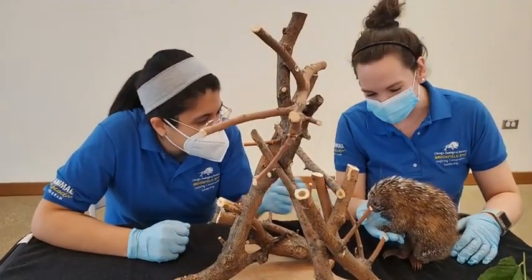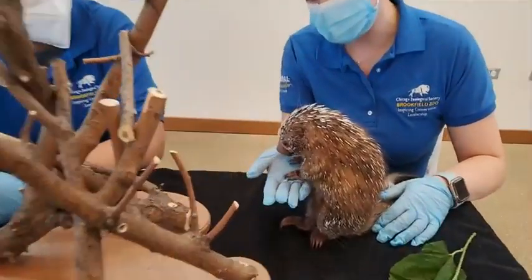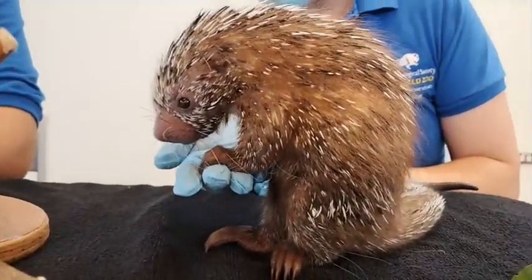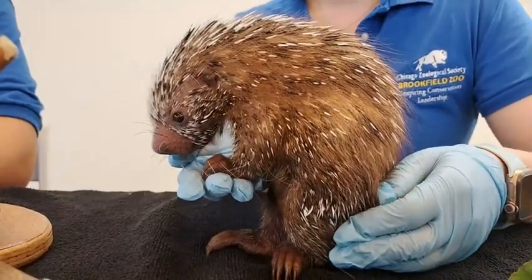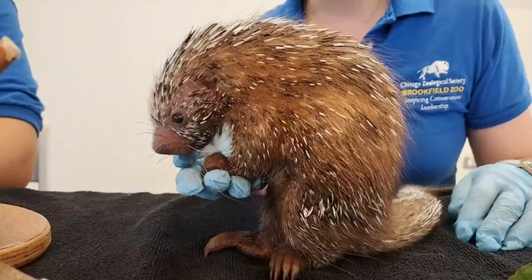Most importantly, we have our very special guest here — we have a porcupette! We got this really special addition to our ambassador family. This is our porcupette who was born on March 19th, just a little over a month ago. It is actually 35 days old today.